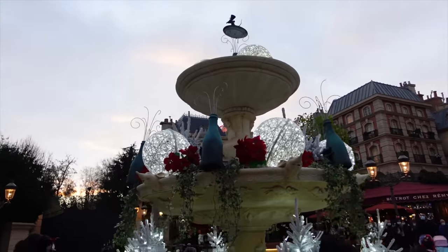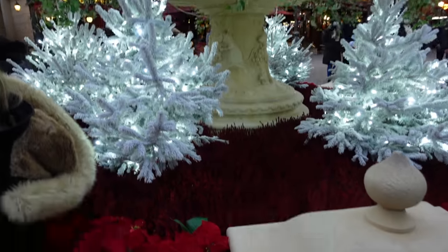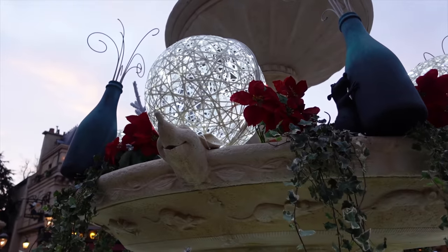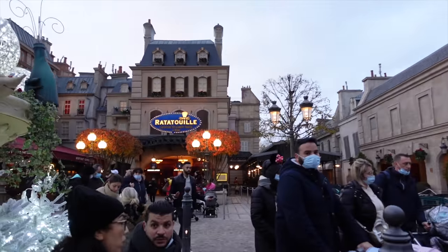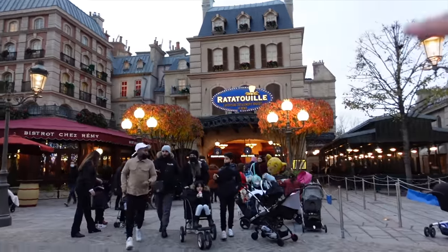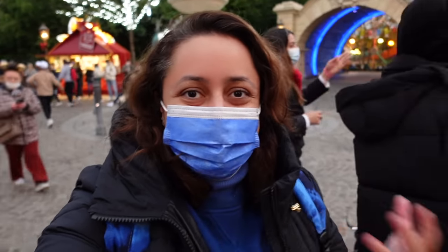Look how cute the Christmas decorations are here on Place de Rémy's little fountain area - there's little Christmas trees, quite subtle baubles, and look at Remy's face. So adorable. I think I'm going to take a little bit of a break from eating and go on Ratatouille because Single Rider is there again and it's at five minutes. The regular queue is at half an hour, which also isn't too bad. I'm so happy that Single Rider's come back to Disneyland Paris - I think it's only been a couple of weeks.